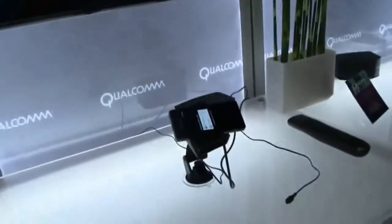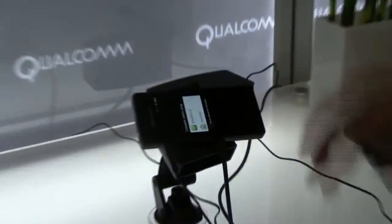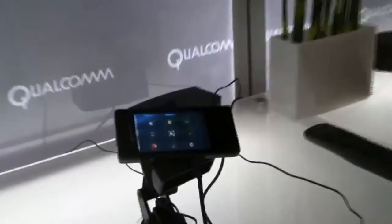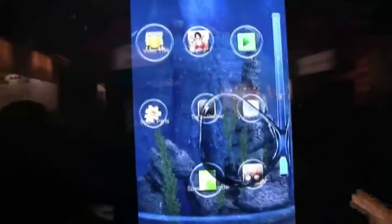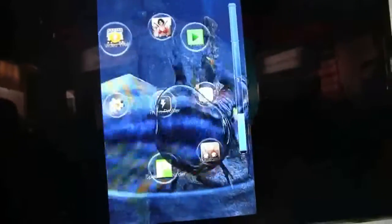The other thing I can do with the developer platform is demo all the cool things on this for you. So this is a custom 3D UI that we developed on top of Android. The idea is your GPU is great for gaming, but you can also do other cool things with it, including a fancy UI. We've shown a version of this before — this is the new version. This is really deep 3D with a lot of cool stuff going on.